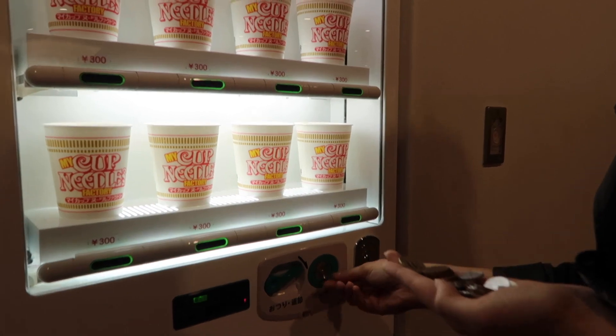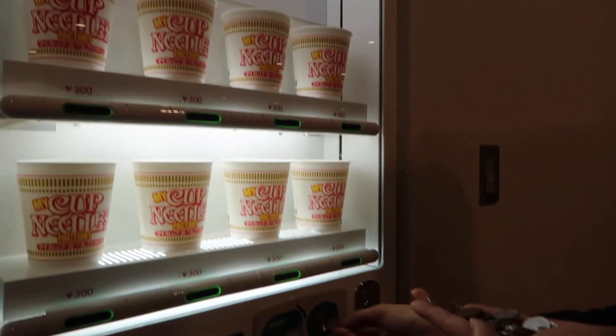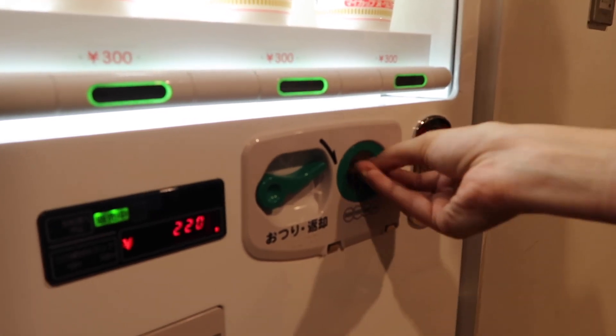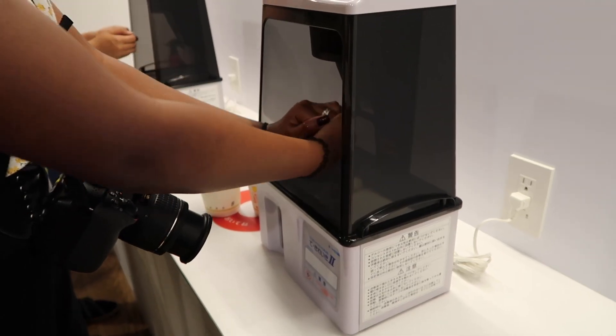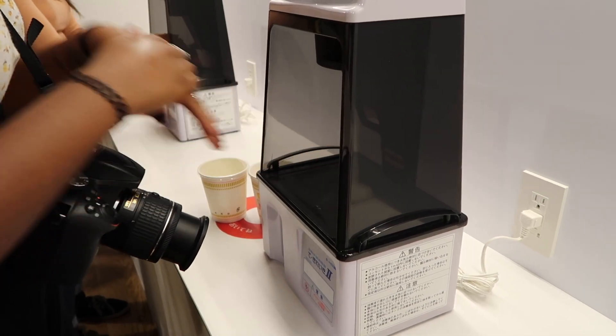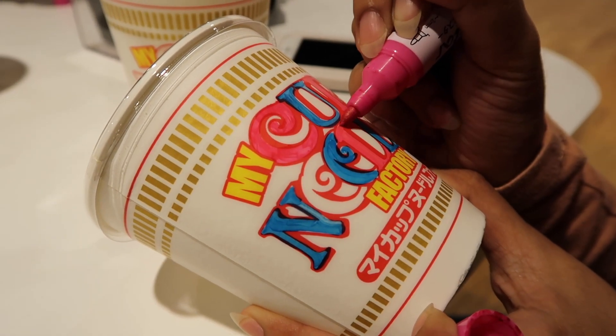So we are making our own cup noodles and we have to purchase one first. Super exciting. It's just hand sanitizer, and you get some color.